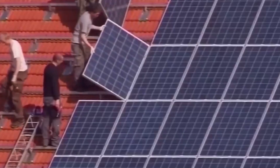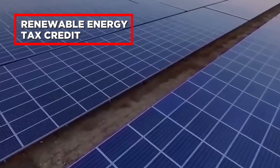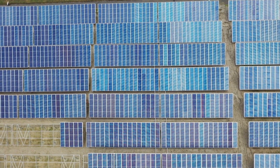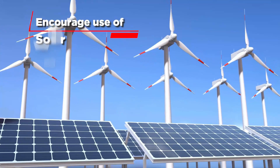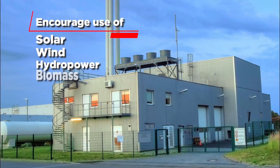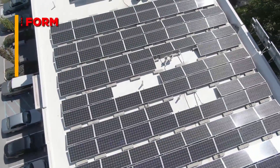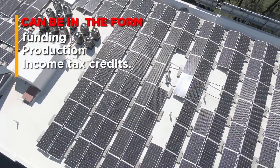Germany also offers renewable energy tax credits, governed by the Energy Tax Act and the Renewable Energy Sources Act. These credits are designed to encourage the use of renewable energy sources like solar, wind, hydropower, and biomass. They can come in the form of funding tax credits, production tax credits, or income tax credits.